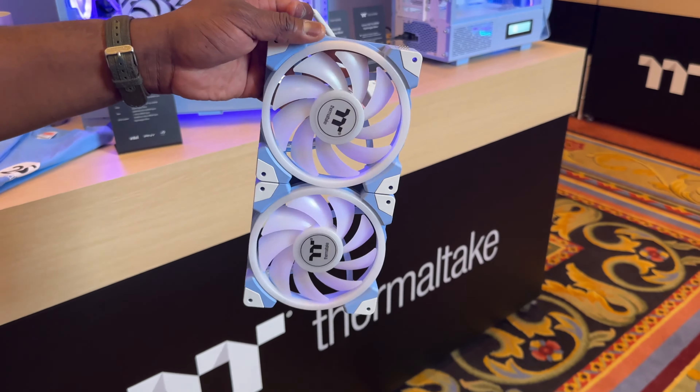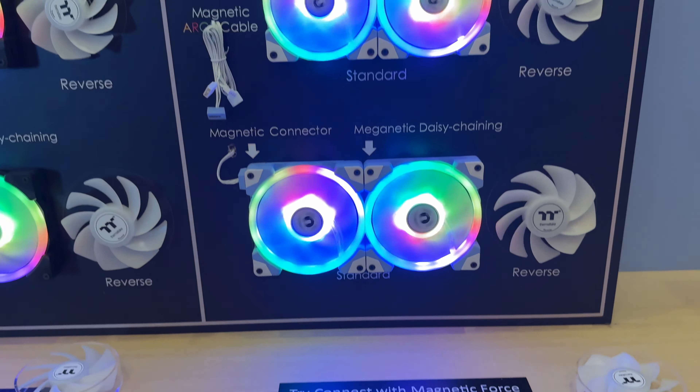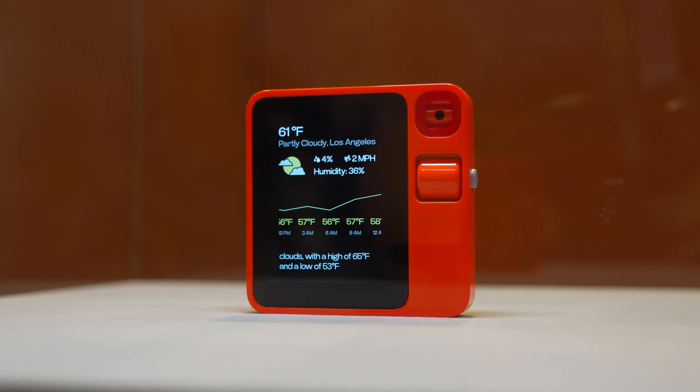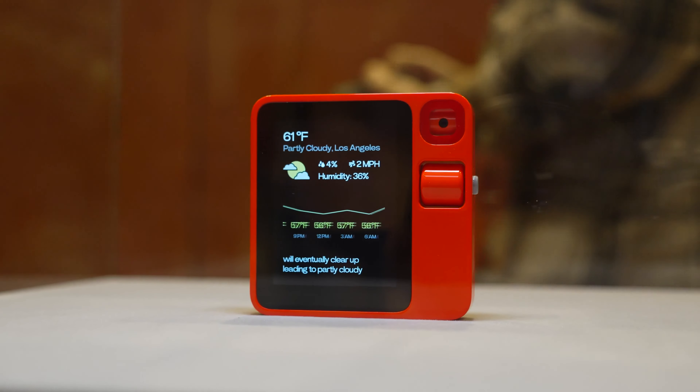Sticking to gaming and PCs, Thermaltake had something pretty interesting with their SWA fans. I walked into the Thermaltake booth and found these fans that I've been waiting for for years — they magnetically attach to each other, meaning you only need one connector because you can daisy chain your fans. This means fewer wires in your builds and a simpler connector format. This is what I've been waiting for in PC building, and I think these fans will be a game changer for PC builders.